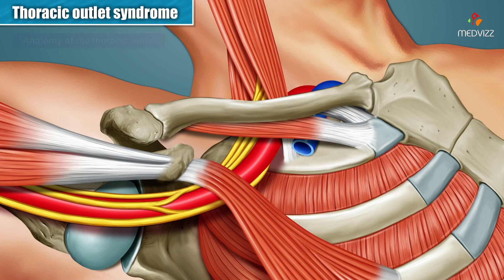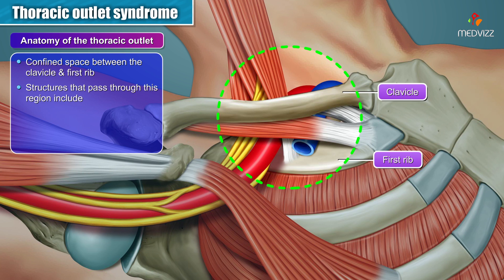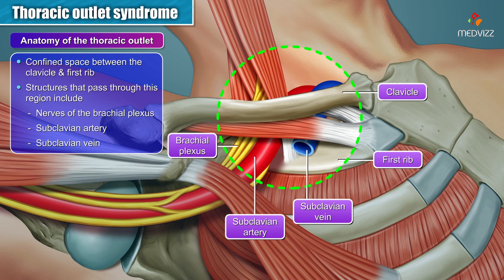Here is an image showing the anatomy of the thoracic outlet. The thoracic outlet refers to the confined space between the clavicle and the first rib. Structures that pass through this region include the nerves of the brachial plexus, the subclavian artery, and the subclavian vein.